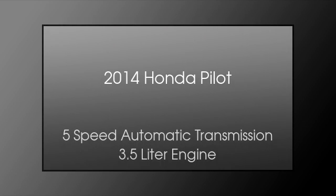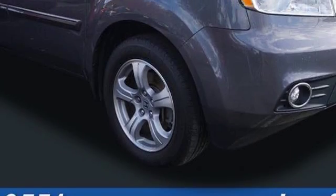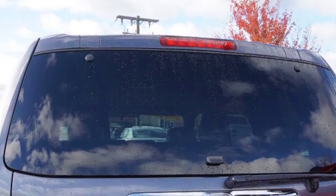This is a 2014 Honda Pilot. This crossover has a 5-speed automatic transmission and a 3.5-liter engine.